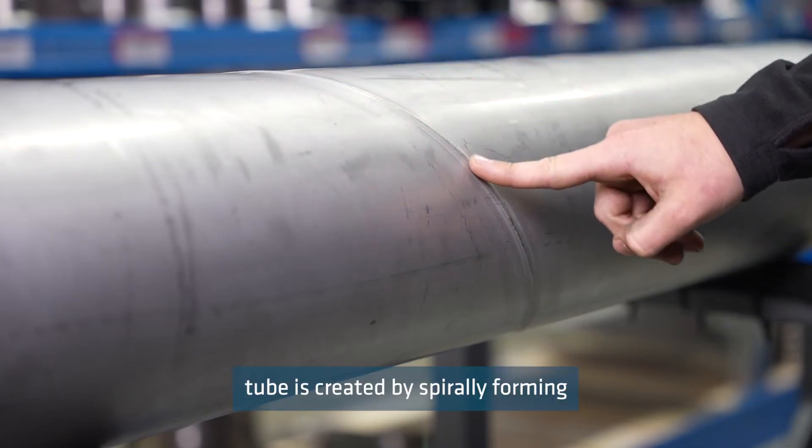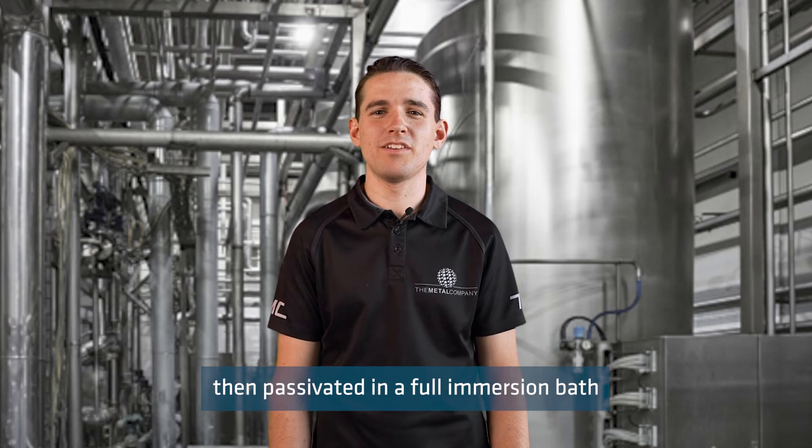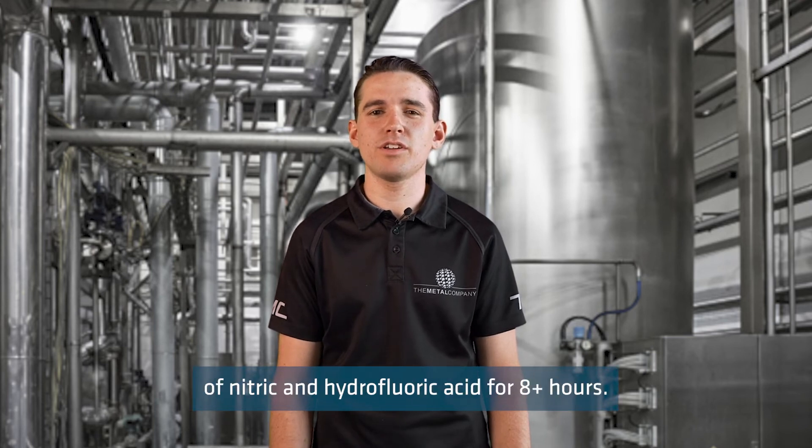Spiral weld tube is created by spirally forming coil into a tube which is then fused with fusion welding. It is then pickled and passivated in a full immersion bath of nitric and hydrofluoric acid for eight plus hours.